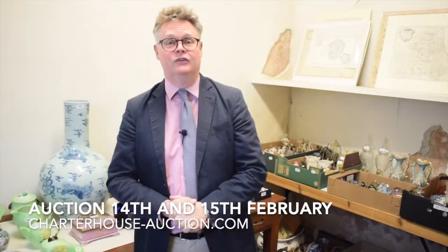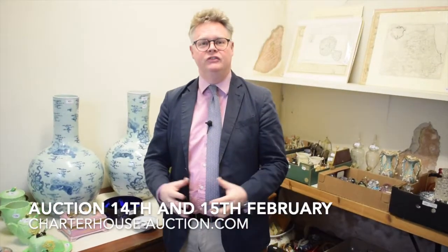Hi, it's Richard Bromwell here at Charter House Auctioneers. Time for our walk and talk around our massive February two-day auction on Thursday the 14th and Friday the 15th of February.